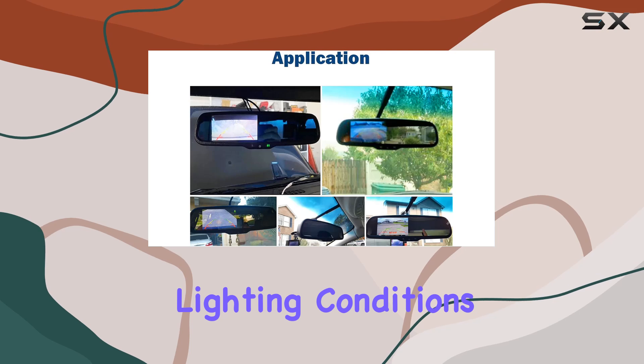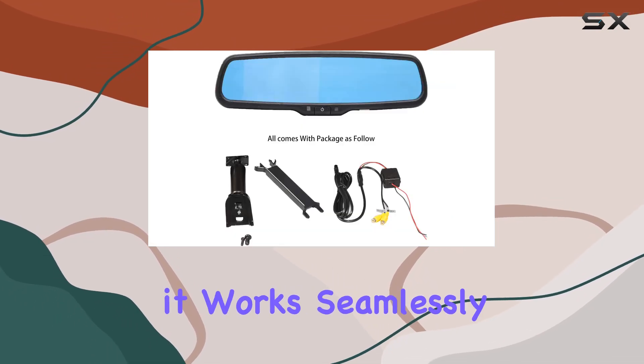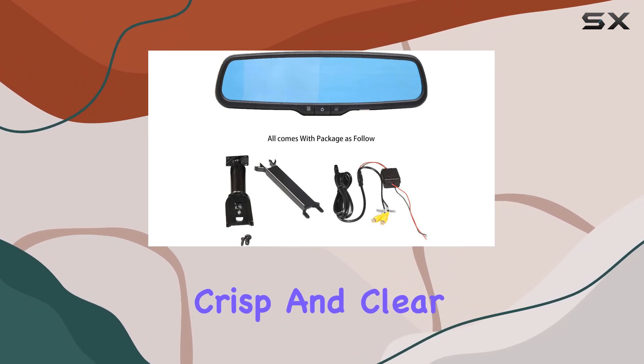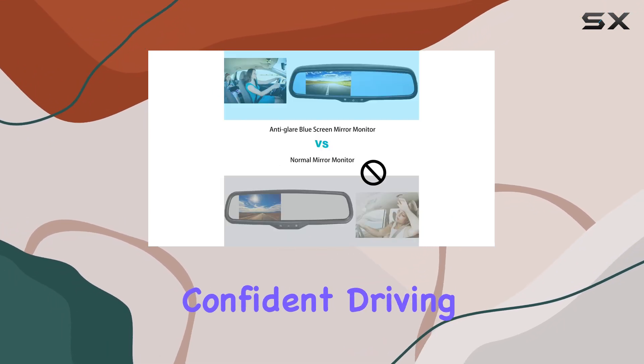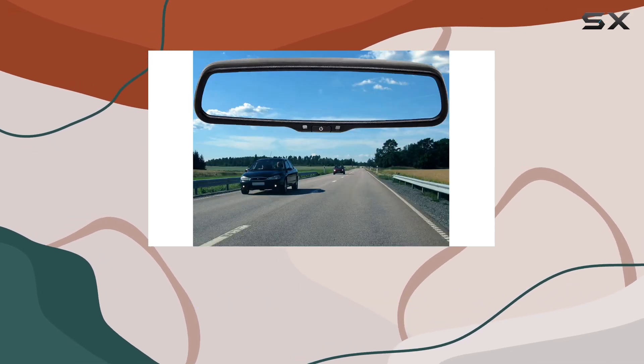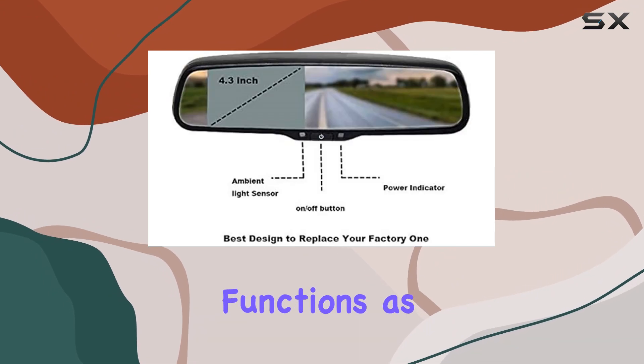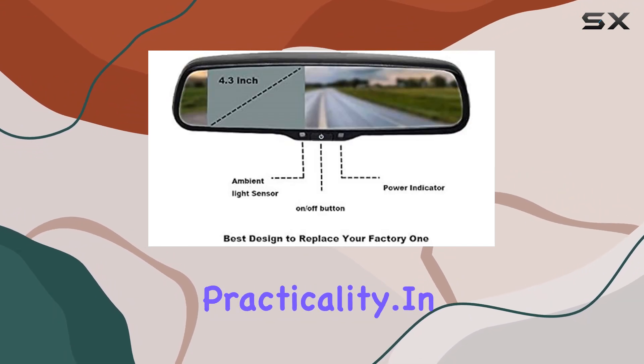With a brightness of 480 candelas per square meter, it works seamlessly with your backup camera, providing crisp and clear images for a confident driving experience. It's important to note that this monitor serves as a rearview camera screen only when your backup camera is activated; otherwise, it functions as a standard mirror, adding to its practicality.